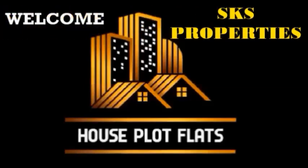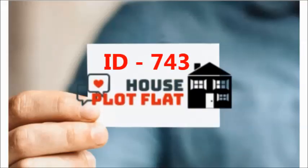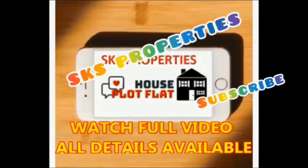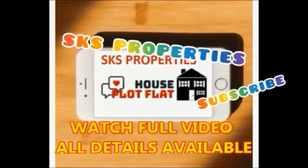Hi friends, welcome to our YouTube channel House Plot Flats, promoted by SKS Properties. If you are watching our channel for the first time, please subscribe. Please provide the ID number of the property when you contact us. Watch the full video — all details are available in the video, please don't skip.